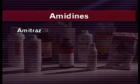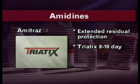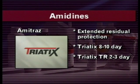Amidines, such as Amatraz in Triatix or Tactic, offer extended periods of residual protection depending on the formulation used. When used at higher concentrations, Triatix gives an 8 to 10 day residual period, whereas at lower concentrations, such as used with Triatix TR, the period is shorter at two to three days. Triatix is also effective at killing mites.